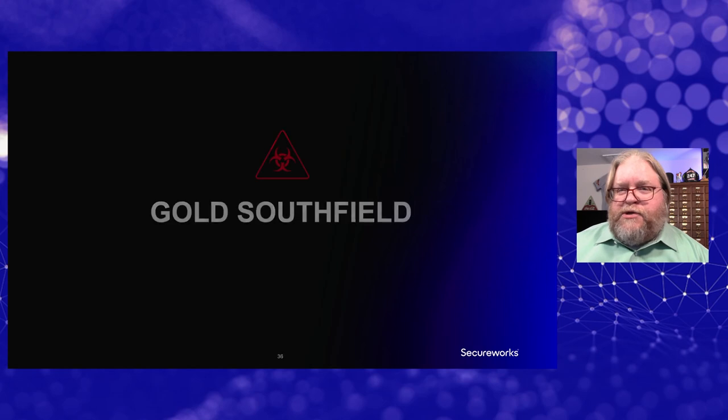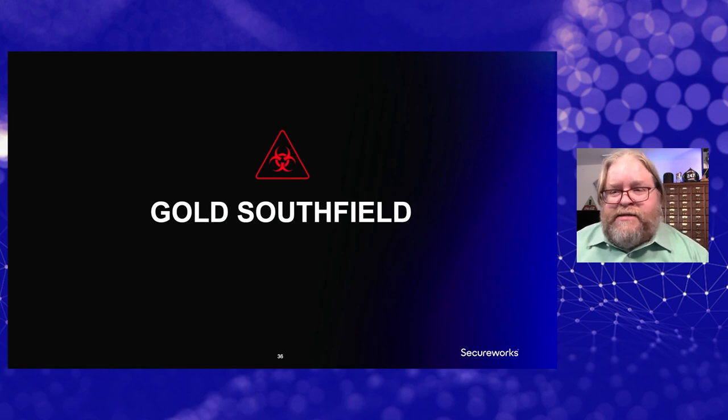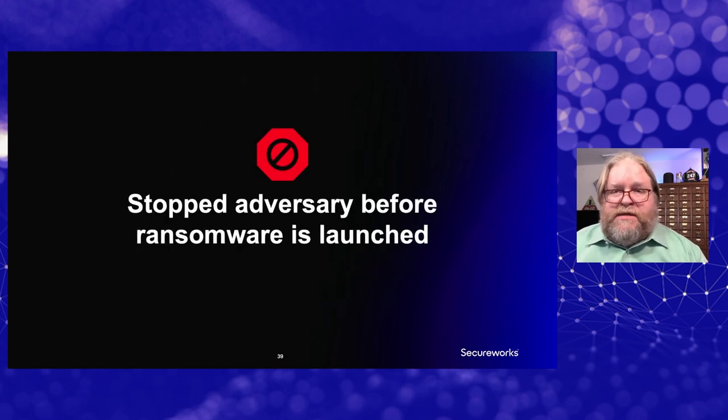It's really important to act quickly to get that activity stopped before the ransomware is deployed. By the way, this group also appears to be Gold Southfield — and fortunately we know all about Gold Southfield because of Customer A's engagement. In this case, we were able to stop the activity before the ransomware was deployed, saving this customer probably millions of dollars in recovery costs and lost business.